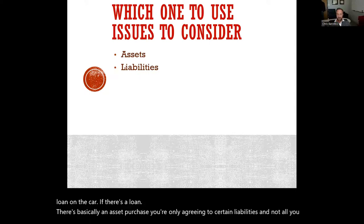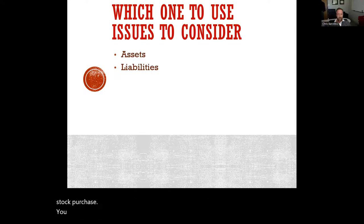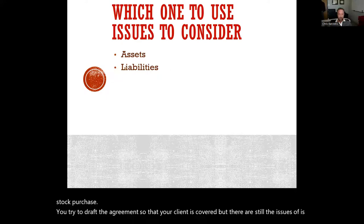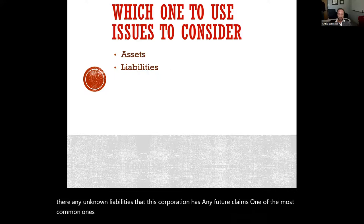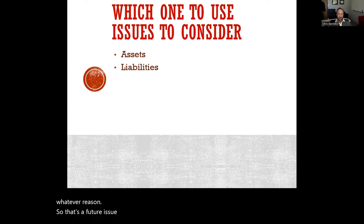In a stock purchase, you try to draft the agreement so that your client is covered, but there are still issues of unknown liabilities that the corporation may have, and any future claims. One of the most common ones is employees or vendors that might come after the company for whatever reason. That's a future issue that the buyer would have to take over if they do a stock purchase.